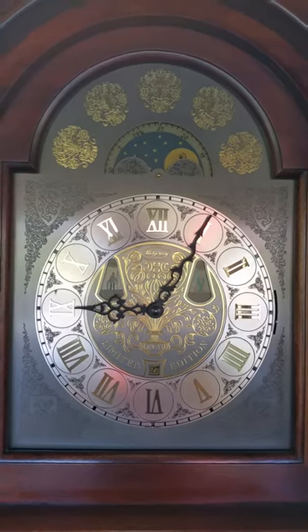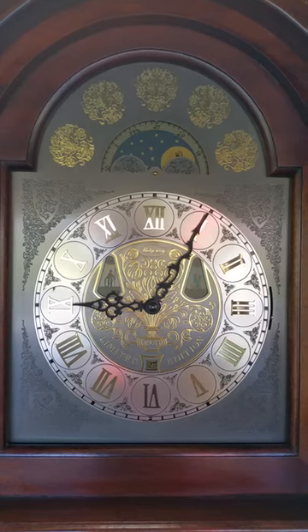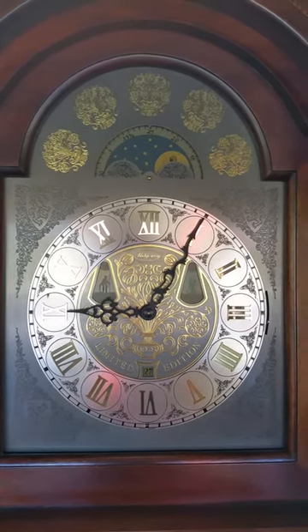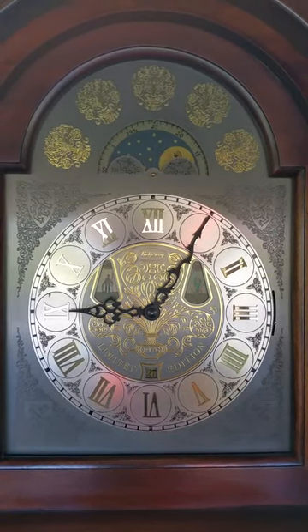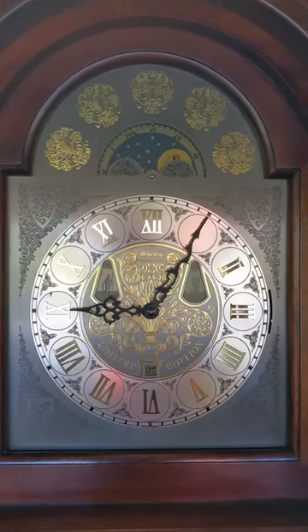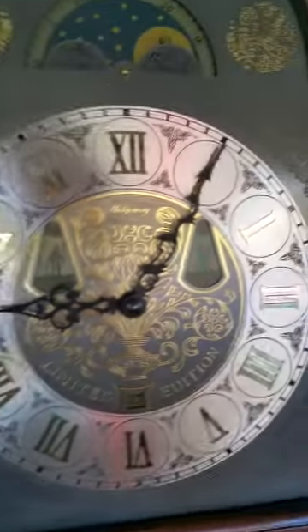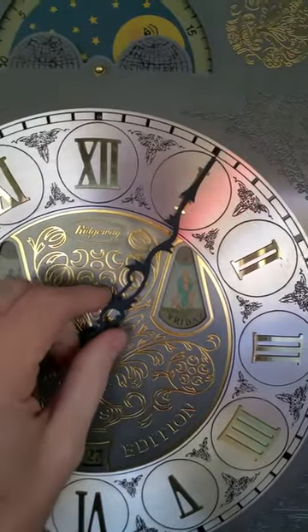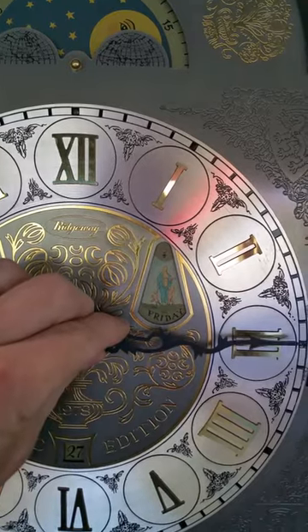This is Jason with Meguiar's Clocks. This is the 1978 limited edition Ridgeway. It's a tubular bell. I've had some requests to show the chime on it. You can look at another video to see the overall description of the clock. But here's the chime. Hopefully we'll be able to hear it through the speakers on my phone, but it plays Westminster every quarter hour.